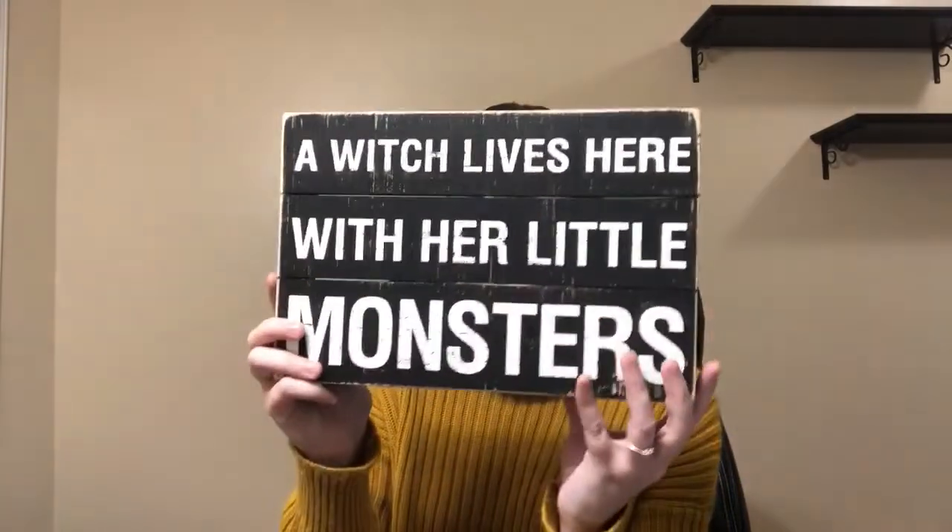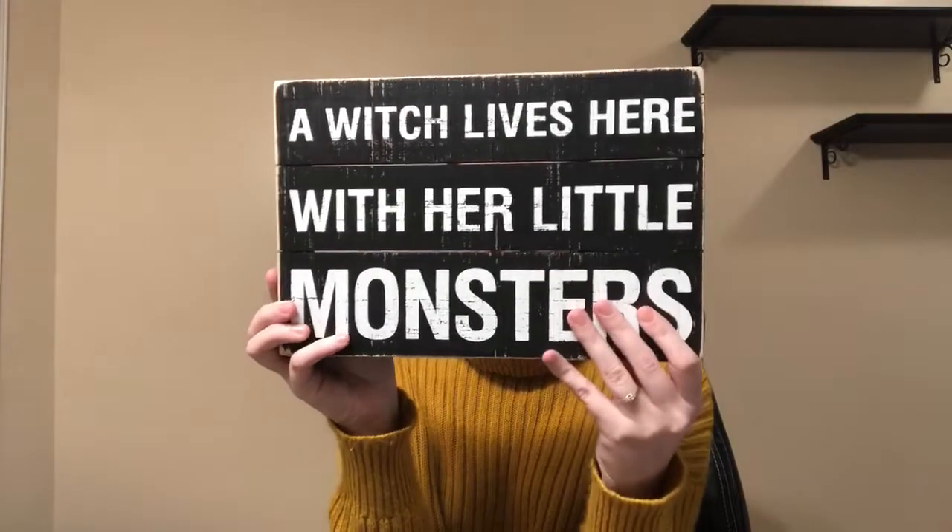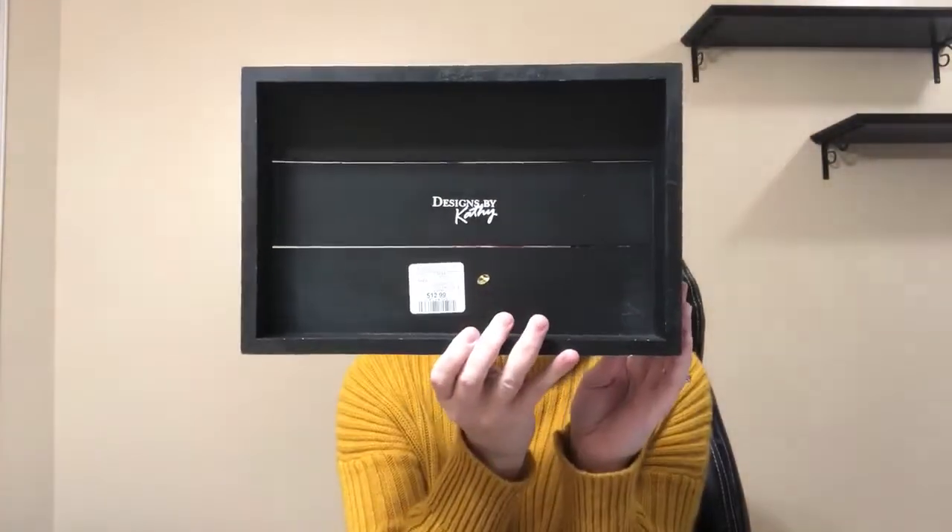I found this sign. I love this — it says 'a witch lives here with her little monsters.' How adorable is that? And this was $12.99.